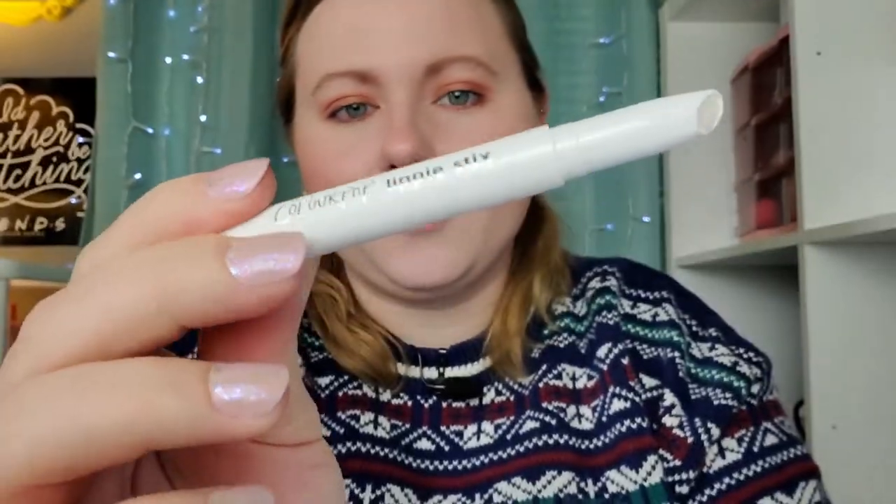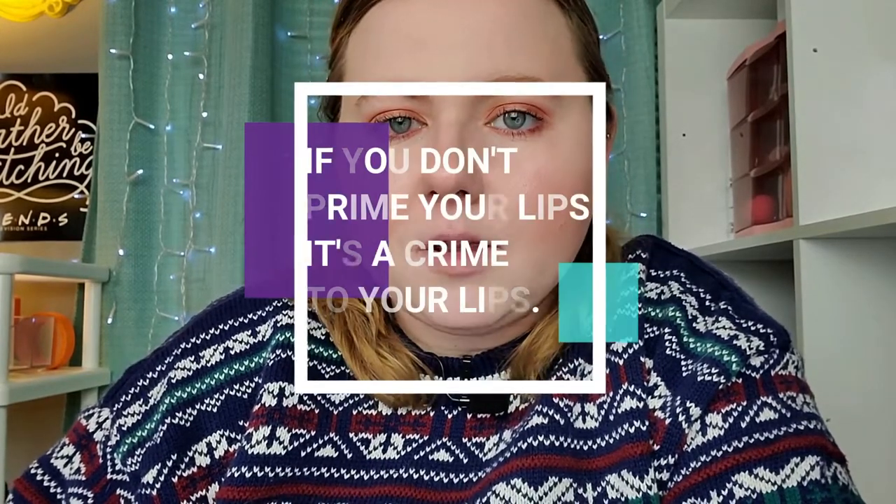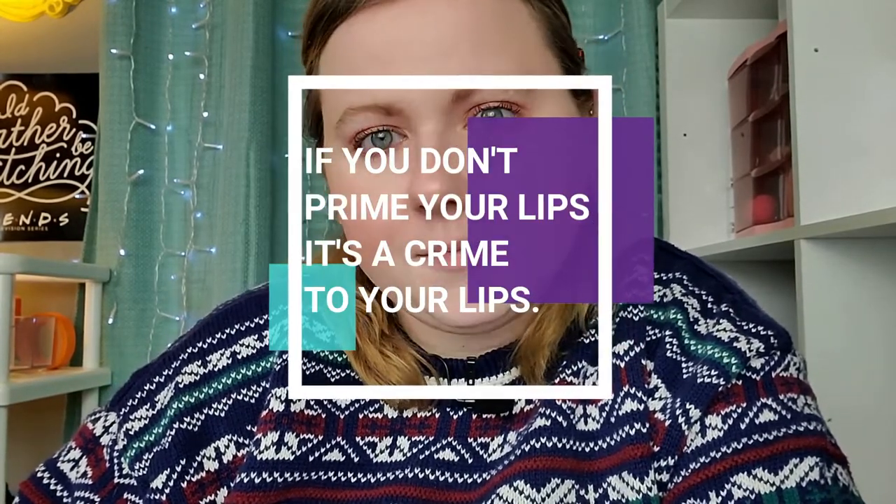Actually, prime first with the ColourPop Lippy Primer. This stuff is really good — I actually think this is very similar to the Mac Prep and Prime, which I do like but it's kind of expensive. I thought this was worth a shot. It feels like a lip primer, which is very essential where I live — I live in the Midwest. If you don't prime your lips, it's a crime to your lips.